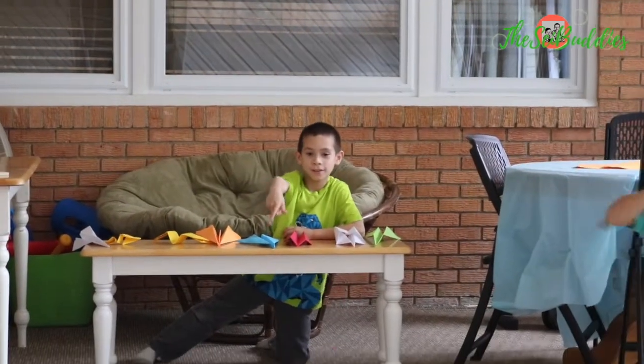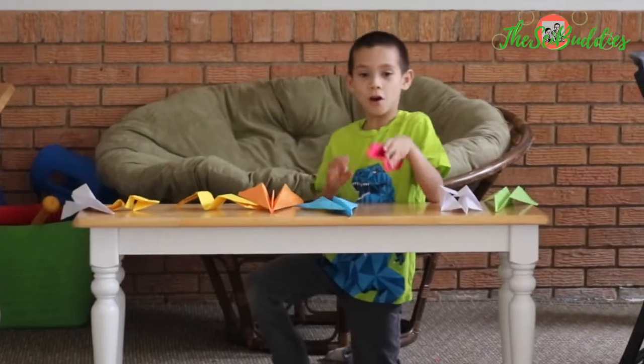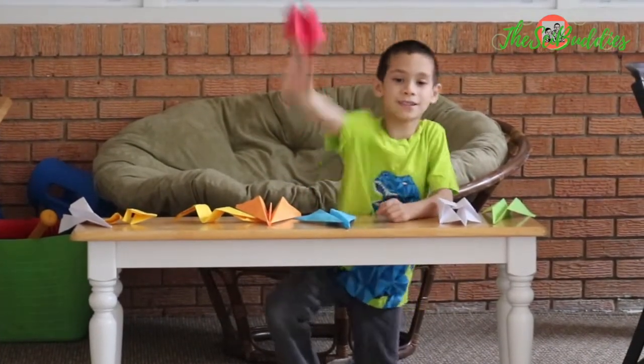On your marks, get set, go! That one flies longer than the last two.